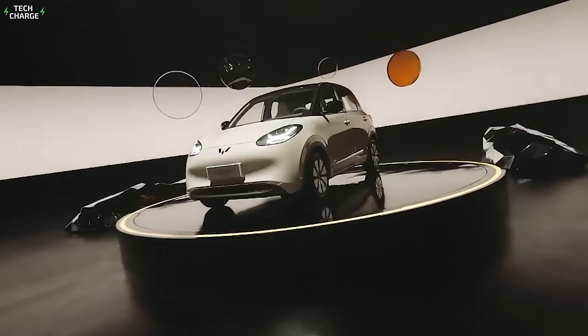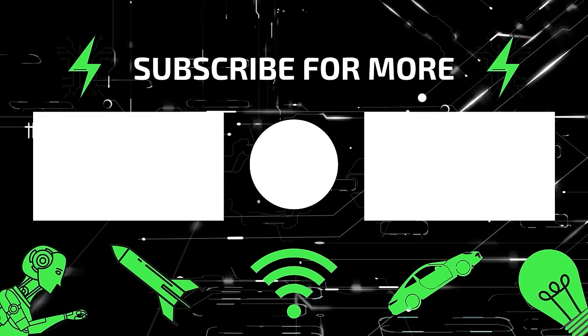And that's it! If you want to see more EV content, check out this video. See you there!